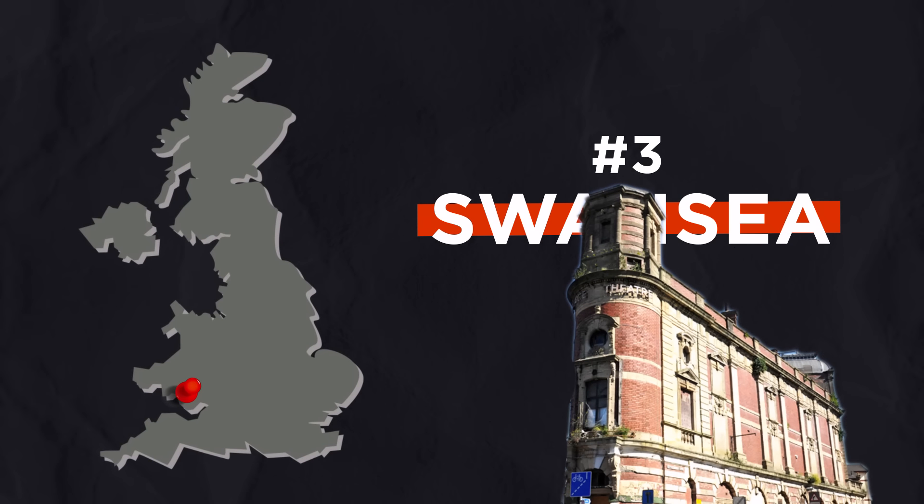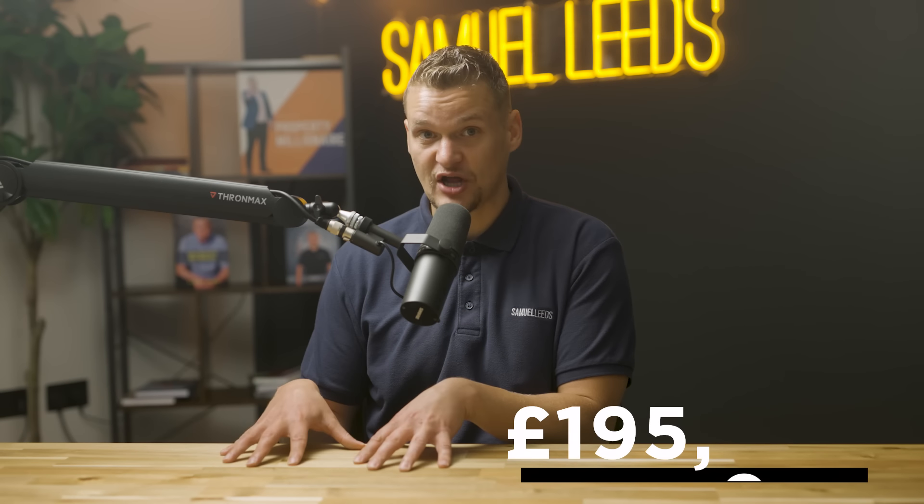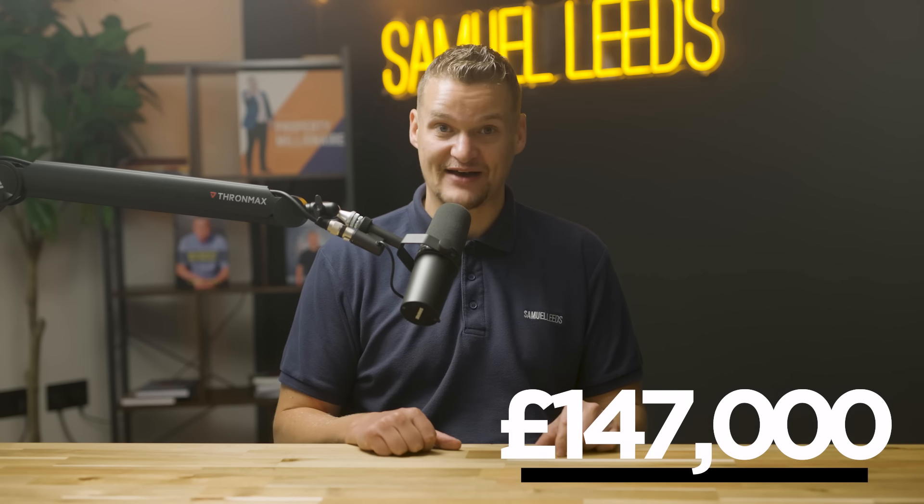Place number three is Swansea — I love this place. I recently went to Swansea, posted in my community Samuel Social group, and went from property to property and was absolutely mesmerized at how much money you can make just in basic buy-to-let. The average property value in Swansea is currently £195,000, but according to Zoopla the average property in Swansea City Centre actually sold for a staggeringly low £147,000.